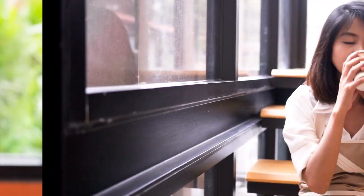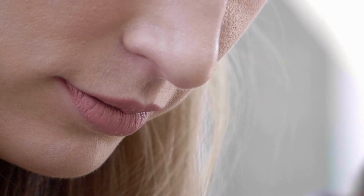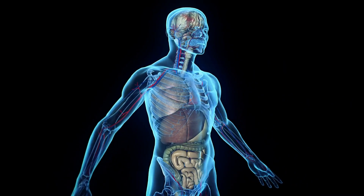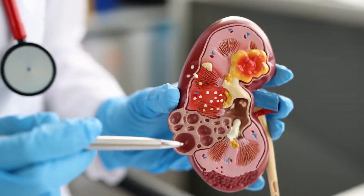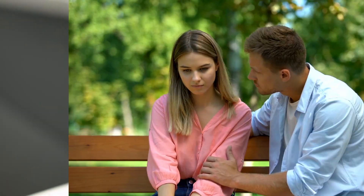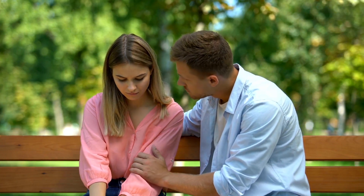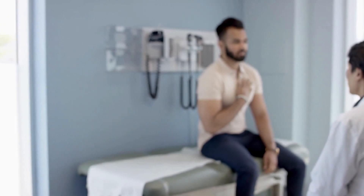3. Persistent Bad Taste and Dry Mouth. Kidney disease can cause a number of signs and symptoms, and persistent bad taste in the mouth and dry mouth is also one of them. The kidneys help regulate the balance of fluids and electrolytes in the body, and when they are not working properly, it can lead to changes in the body that result in these symptoms. However, there are other conditions that can also cause these symptoms, so it's important to see a doctor to find out the cause.